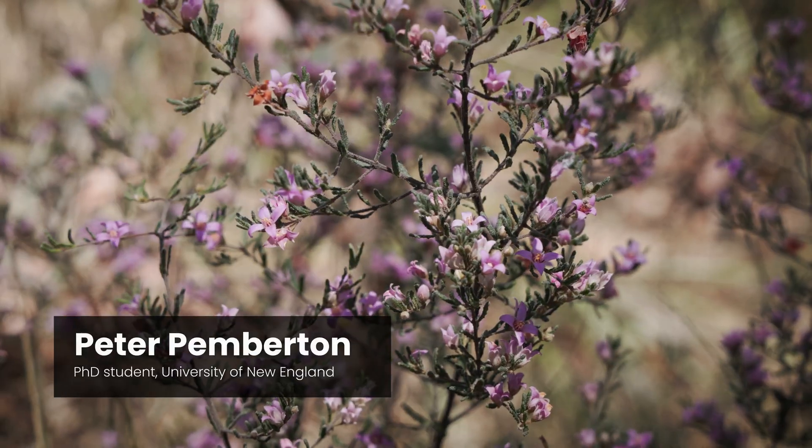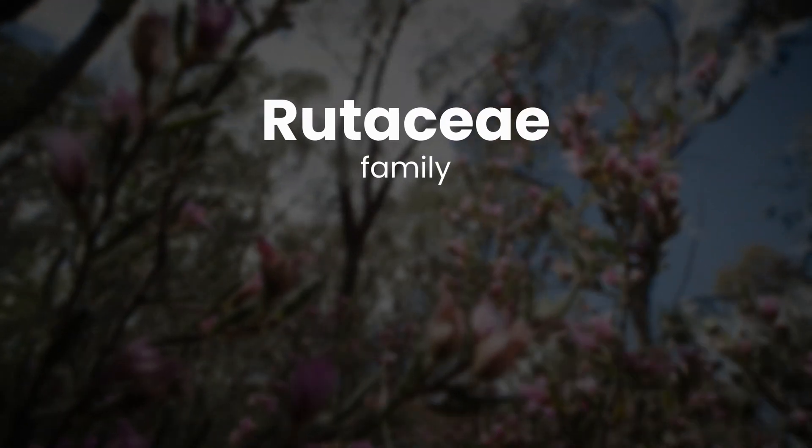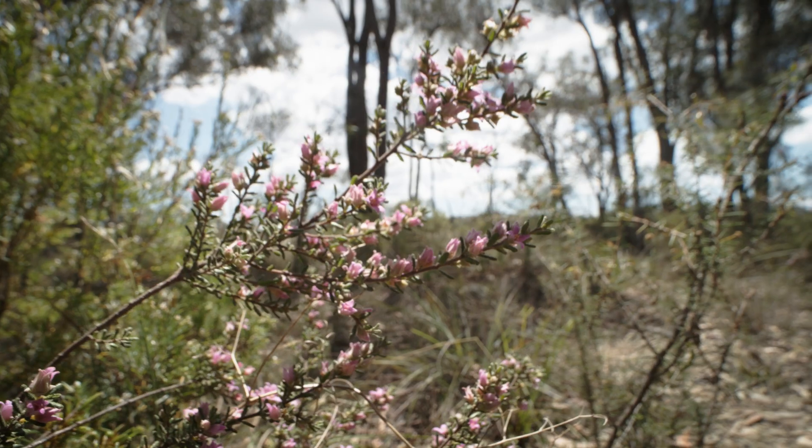I'm here amongst a small population of these Baronia repanda. These baronias are part of the Rutaceae family, which is the same family as your oranges and lemons. These have been flowering for several weeks now. When they first flower, they're a little bit richer in colour and they'll gradually get lighter.